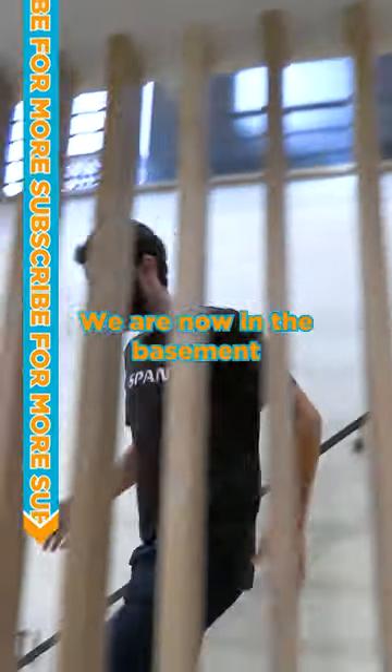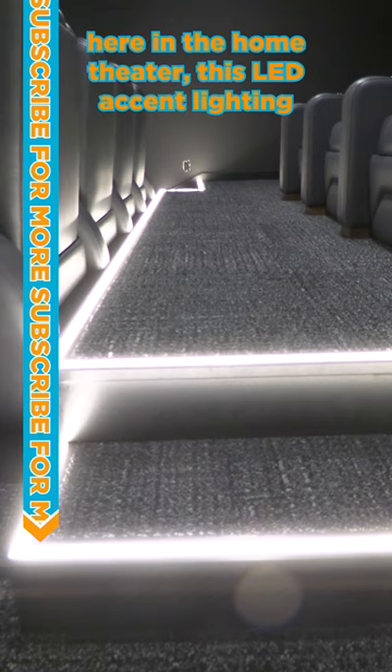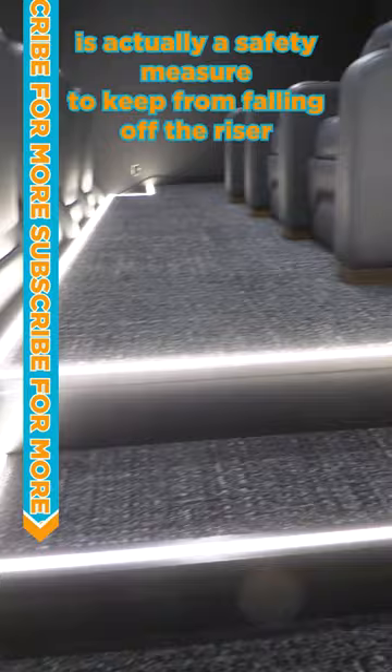We are now in the basement. Check this out. There's a lighted handrail here, which is cool. But here in the home theater, this LED accent lighting is actually a safety measure to keep from falling off the riser.